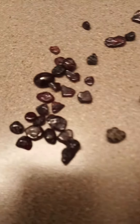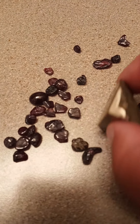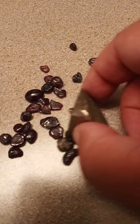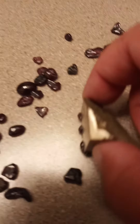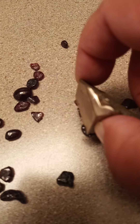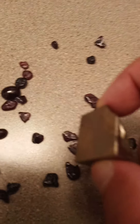Whoa. And that's on there. That's how scary strong these magnets are. And even with that, a lot of times they won't even pick up the garnets. They'll just make them kind of slide towards the magnet.